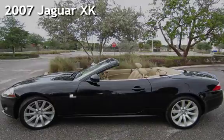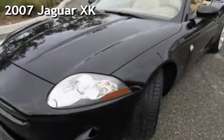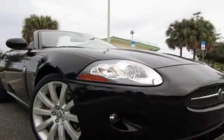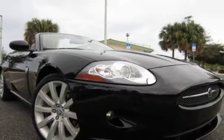Presenting a pre-owned 2007 Jaguar. This two-door convertible has an eight-cylinder, 4.2-liter V8 engine, with rear-wheel drive and an automatic transmission.